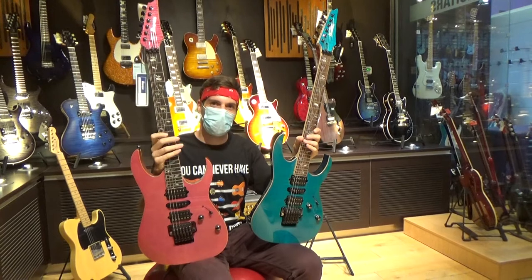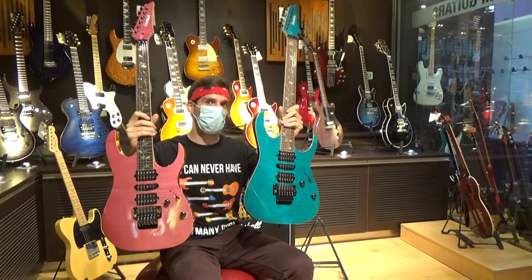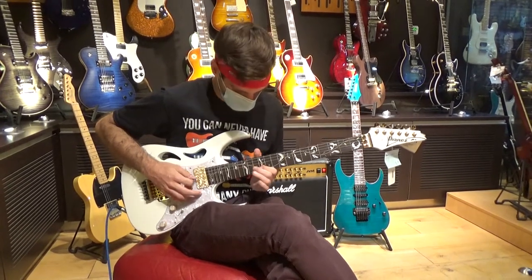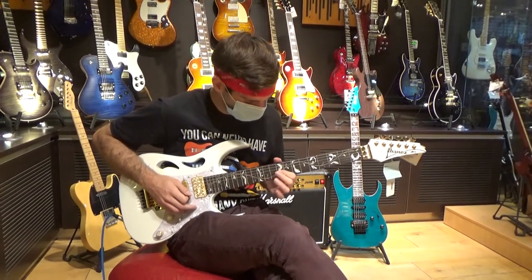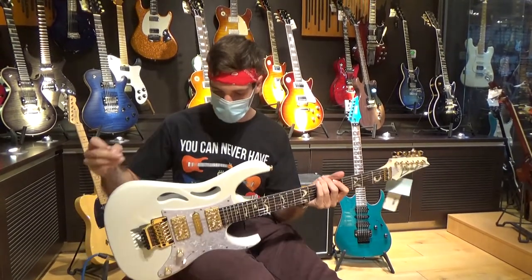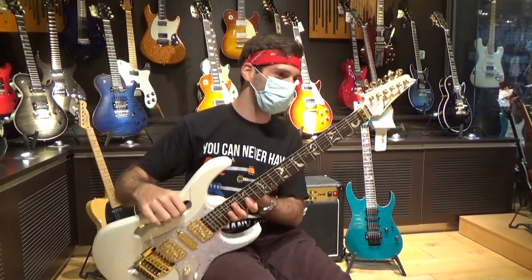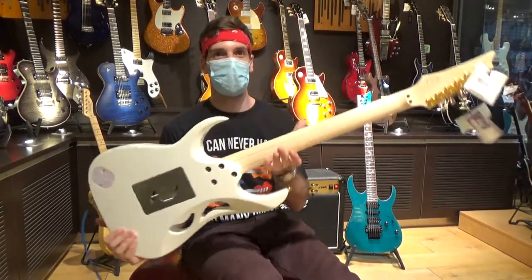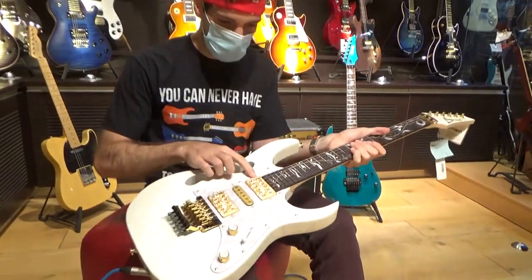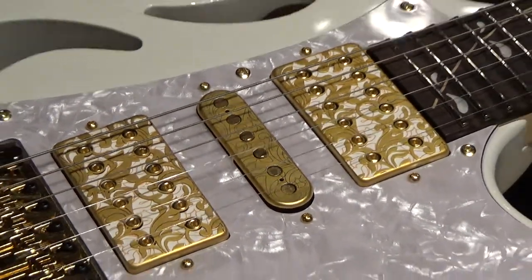The question is, which color do you like? Write down in the comment section below which color of these would you buy? That feels really awesome. It's a lot lighter than the Ibanez SJ Custom line and the neck is really awesome. There is one detail I want to show you — the pickups are really, really awesome. It's an amazing guitar.